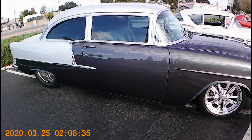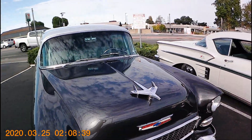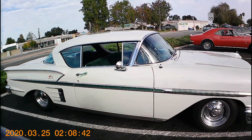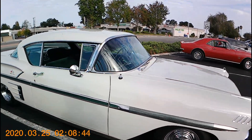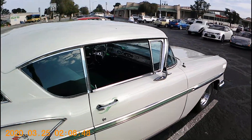Serious wide back tires. Nice engine in it. Another Impala — green interior even, don't see that too much. Green Impala machine.